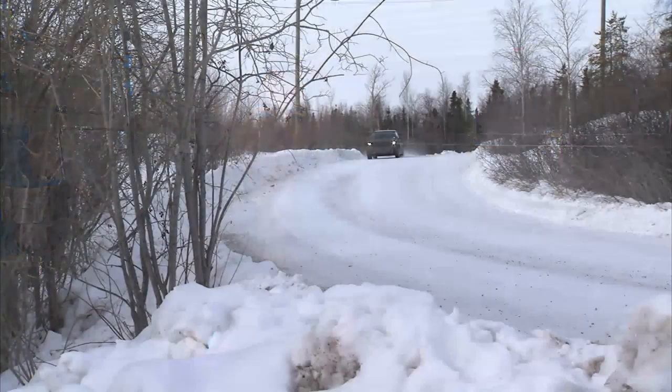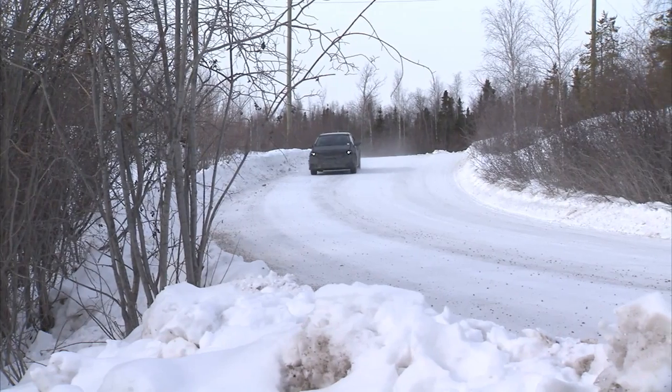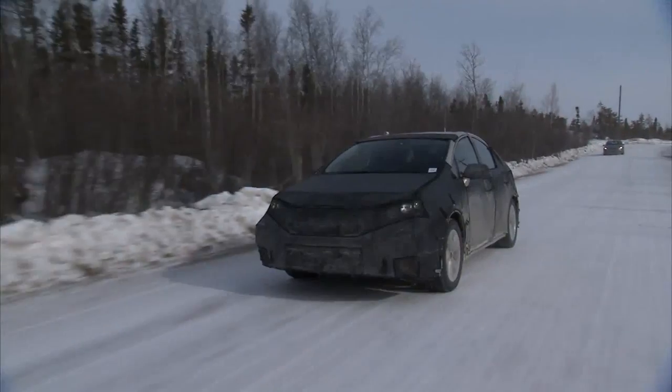Some of Toyota's biggest challenges are going to be educating the customer on what to expect from a fuel cell vehicle, and also supporting the building of a hydrogen infrastructure so that there are enough places to fuel. I think fuel cell vehicles are the only no-compromise solution that's all-electric and zero emissions.